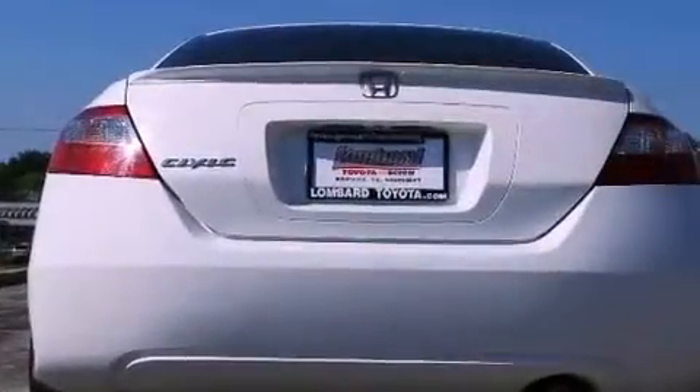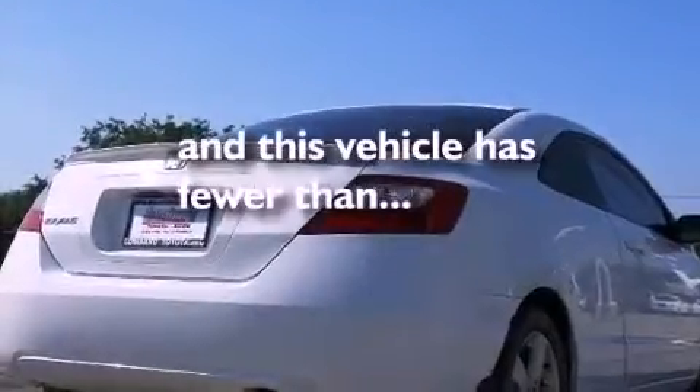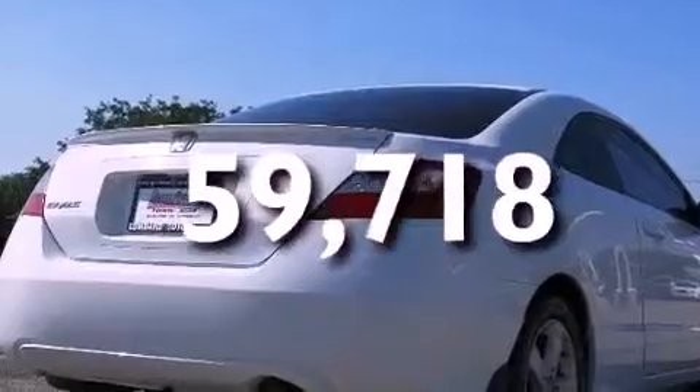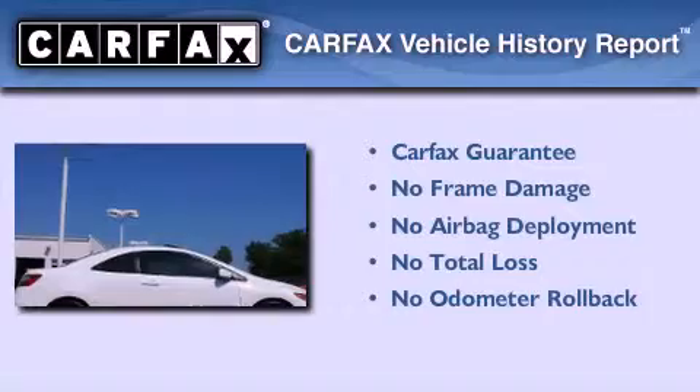A security system, an anti-lock braking system, a CD player — and this vehicle has fewer than 60,000 miles on the odometer. Not to mention that this Honda qualifies for the Carfax buyback guarantee.